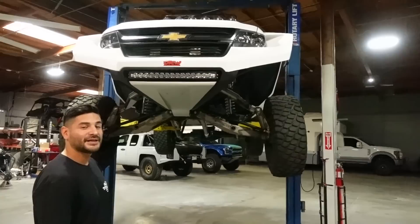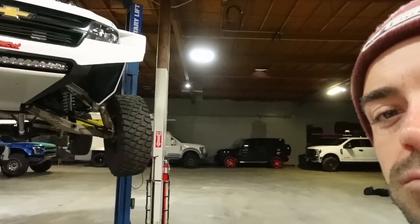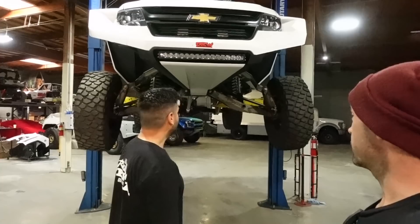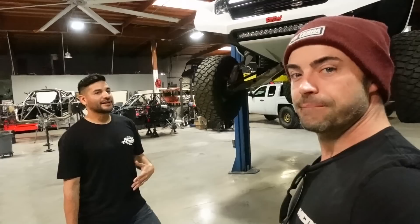If you guys want to see Thomas maybe drive this thing in Glamis someday — he said he has some paddles — maybe we can try to figure that out. We do love the interaction with you guys. I think the sand dunes are the most appropriate place with the least amount of collateral damage. This reminds me of kind of like my Frontier build a little bit, because it's so different — I have fiberglass, obviously it's not steel, it's not as extensive as this.